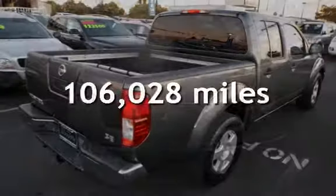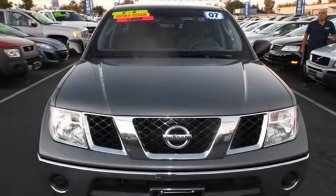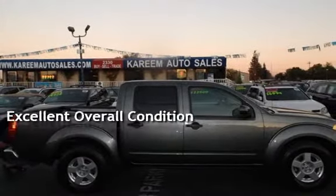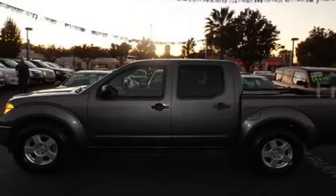This Nissan has less than 107,000 miles on the odometer. This vehicle is in excellent overall condition. This vehicle qualifies for the Carfax buyback guarantee. Ask to see the free Carfax Vehicle History Report.